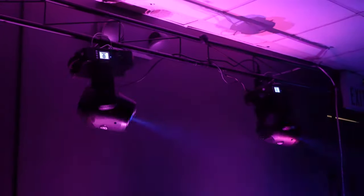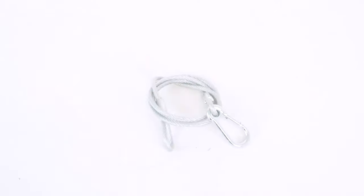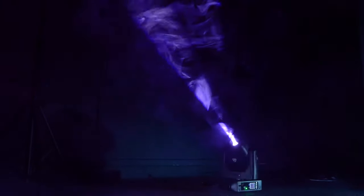This light can be used on the top of totem stands for DJs and live performance setups, on trusses and professional applications like stages and event halls with the included truss mount and safety cable. Since it has rubber feet on the bottom, you can even place it on the floor of your venue or stage to create crazy cool effects on the wall.